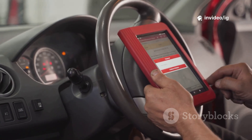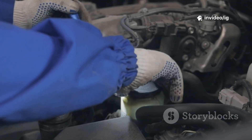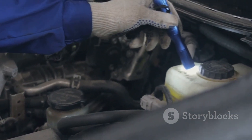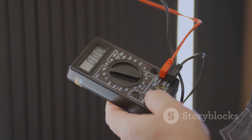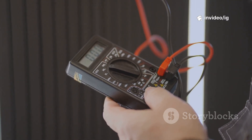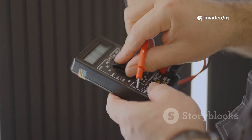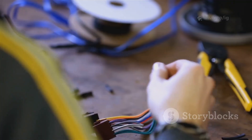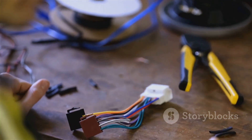How to fix P0846? Step one: check transmission fluid level and condition — if it's low or dirty, drain and refill with the correct ATF. Step two: inspect the Transmission Fluid Pressure Sensor (TFPS) — use a multimeter to test voltage output and replace it if faulty. Step three: check wiring and connectors — look for damaged, loose, or corroded wires and repair as needed.